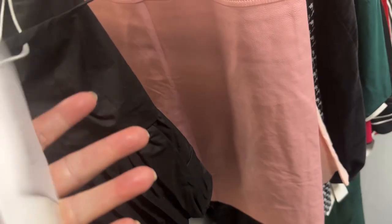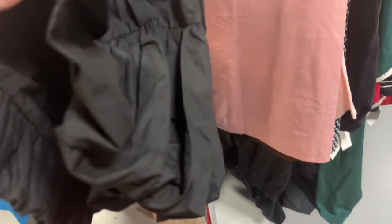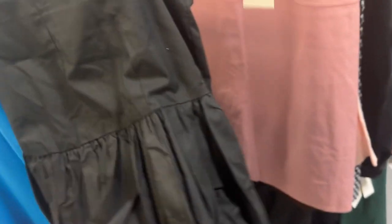This was super cute — Urban Revivo, $7.99. I think it's a top — I'm gonna look it up. Again super cute with the bubble bottom, so I have to check that out.